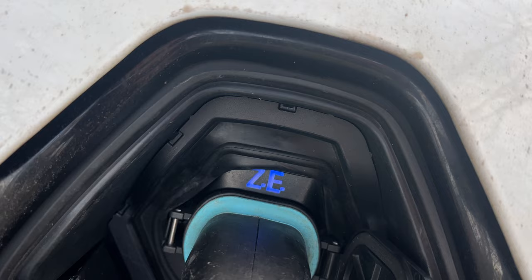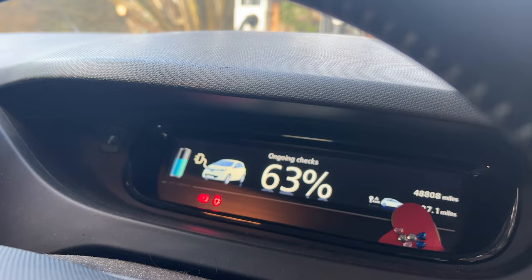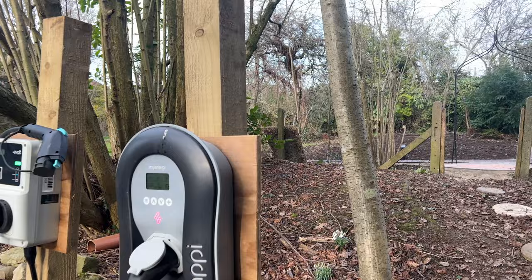That's flashing away. It's not that keen on it - knowing this Zoe it'll time out before it even gets anywhere with it. It says ongoing checks - it doesn't like sitting in that for any length of time. I just need to double check - waiting for surplus.